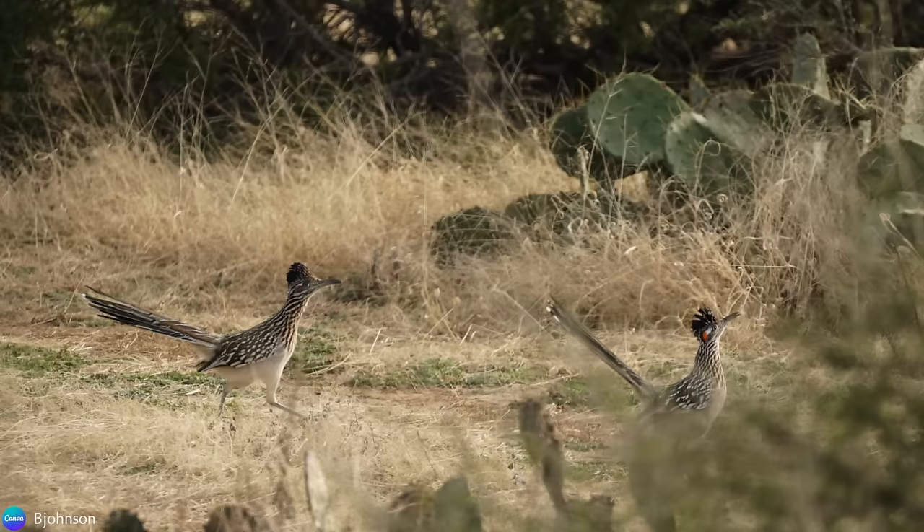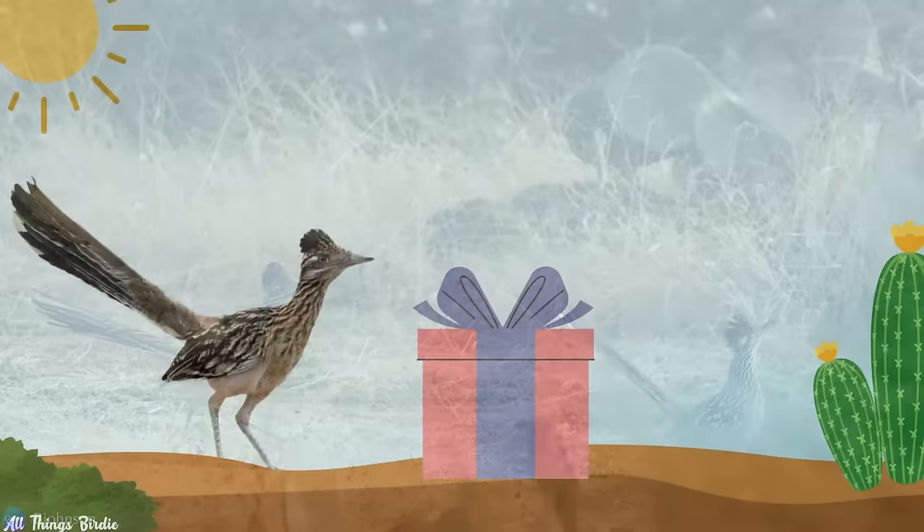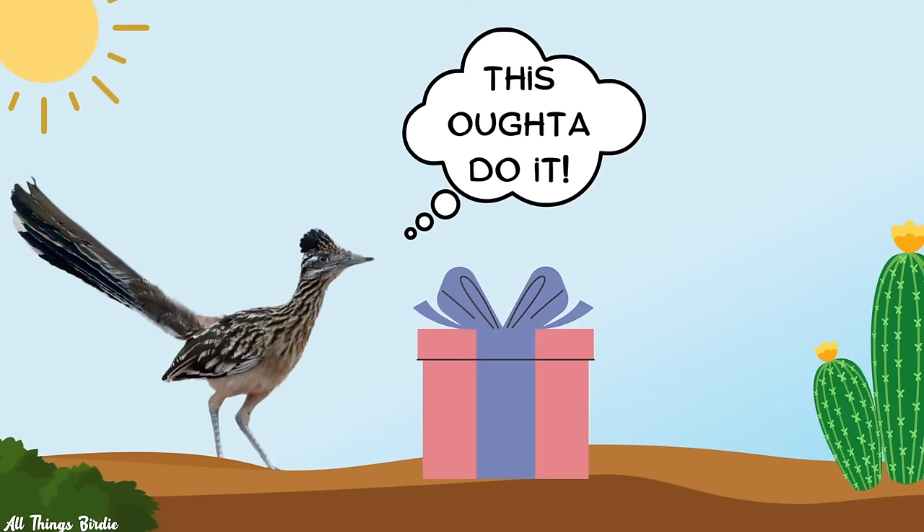Male and female roadrunners look the same. They pair for life, each year performing courting rituals to reaffirm their bond. In order for the male to get the girl, however, he needs to bring her a gift. Otherwise she will not mate with him. It can't just be any gift, either.